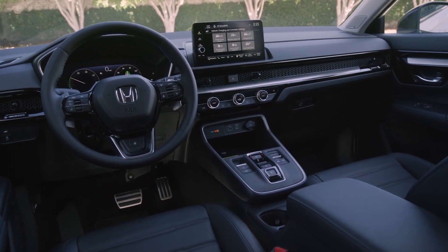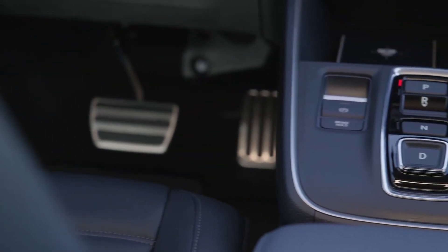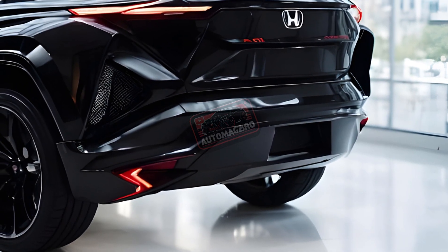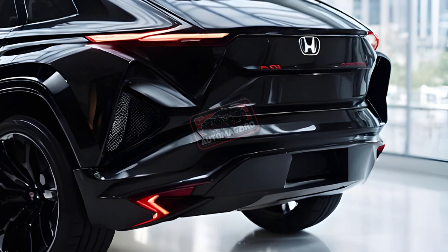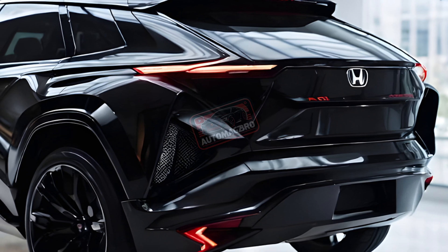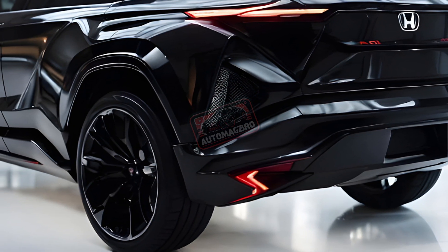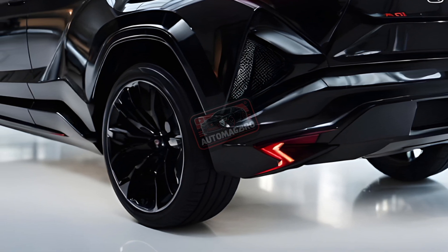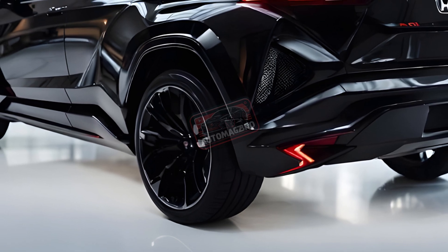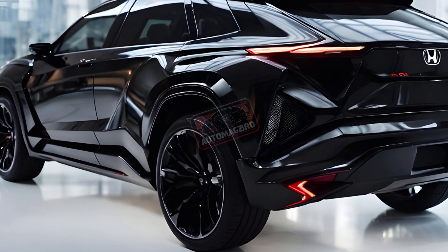Slide into the driver's seat. The CR-V EOFCEV's interior maintains the comfort and spaciousness that have made the CR-V a bestseller. Upscale features like a digital gauge cluster, heated steering wheel, and leather upholstery come standard in the touring trim, the only option available. A honeycomb textured dash adds a touch of sophistication, while a 9-inch touchscreen with wireless Apple CarPlay and Android Auto keeps you connected.